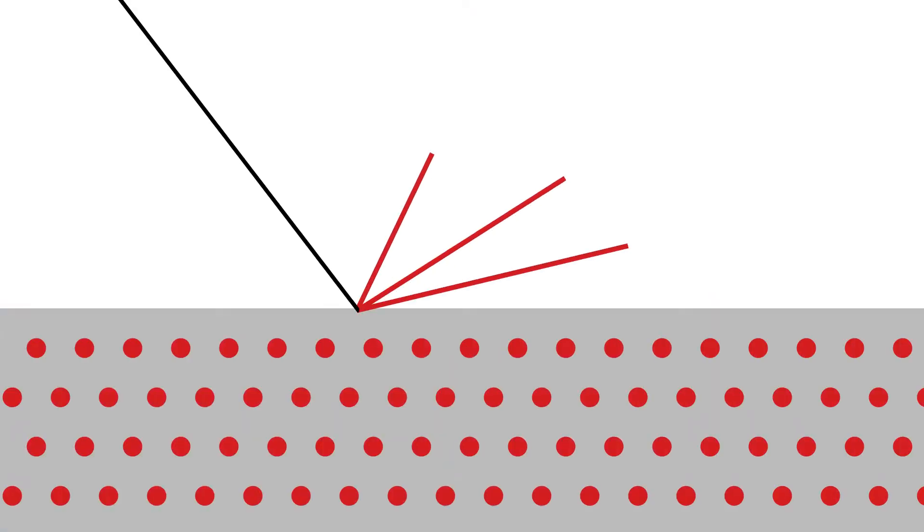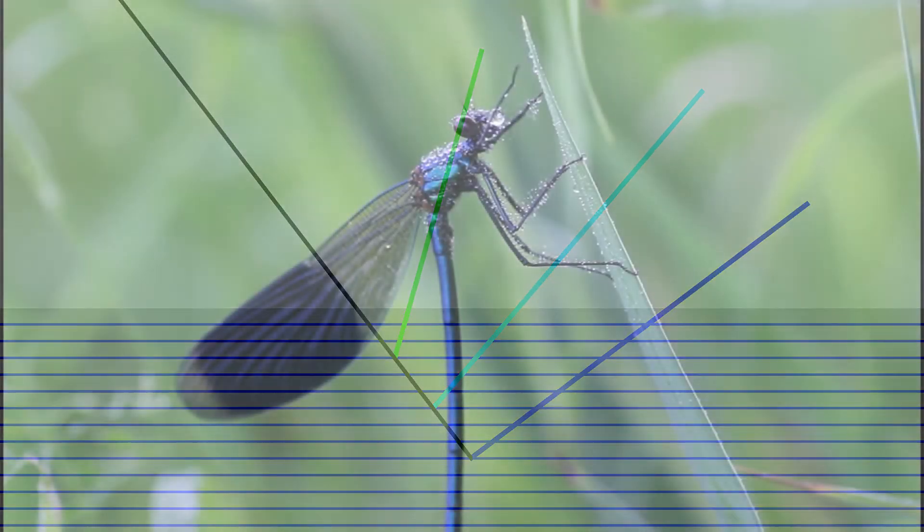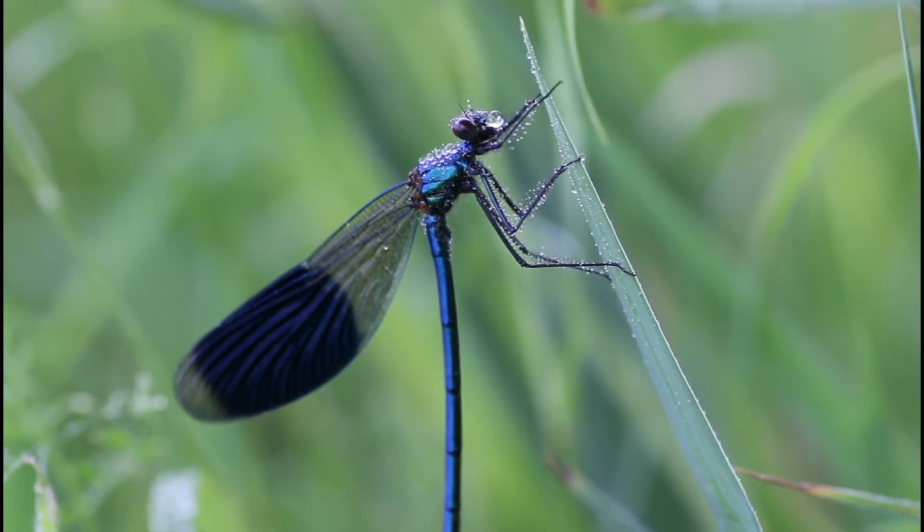Unlike most colours, which are produced by pigments, iridescence is a structural colour — most commonly caused by an interference of light by multiple layers of reflective nanostructures within a surface. Its different colours are generated depending on the spacing between these reflective layers, and the effect produces bright metallic colours that change as you move around the object.